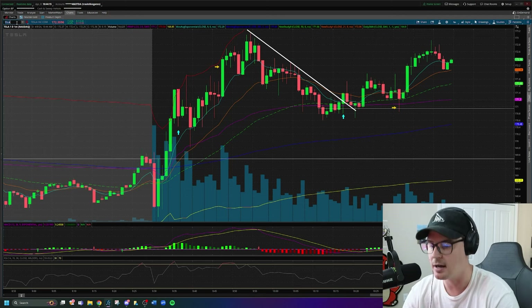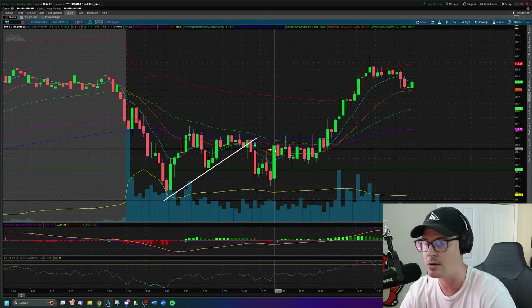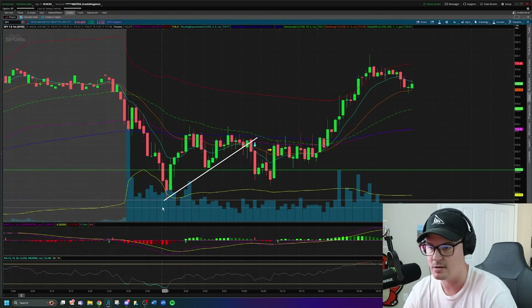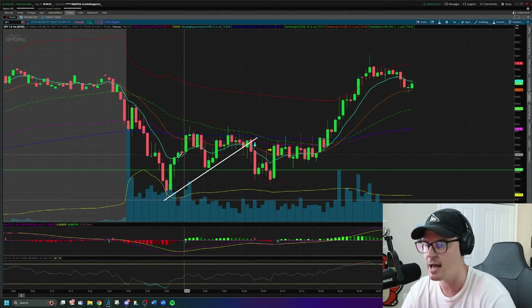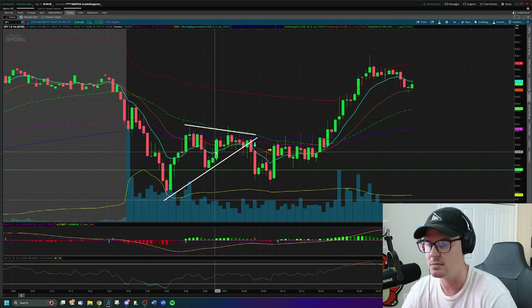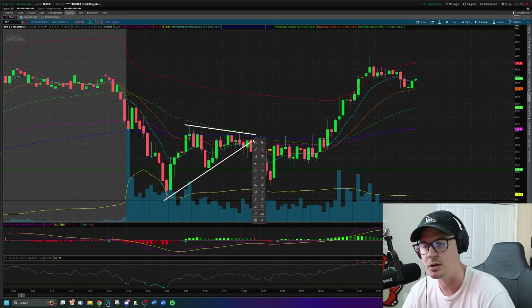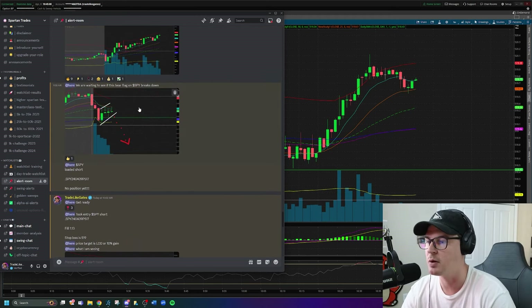The third trade I took also resulted in a loss, and unlike the Tesla loss this was actually a good loss to take because it was a position that just didn't work. It was a short idea on SPY. On the watch list we had SPY as a short idea below $518, but SPY didn't break $518 — it actually bounced off of it. What I saw was an opening drop that rallied up: a formation known as a bear flag or bear pennant. The stock was creating higher lows — the moment those higher lows stopped, the uptrend would be broken.